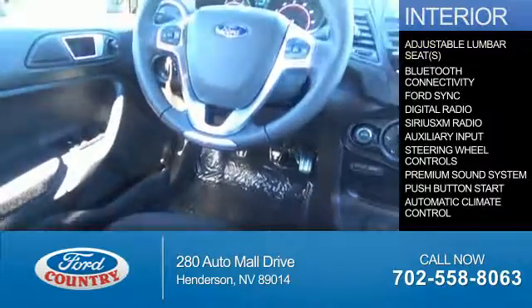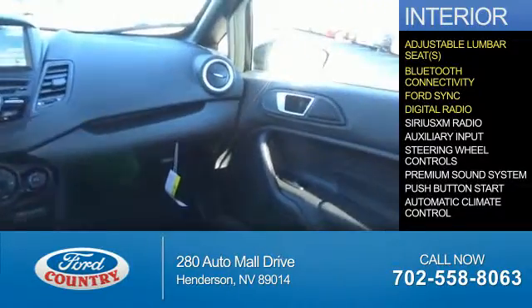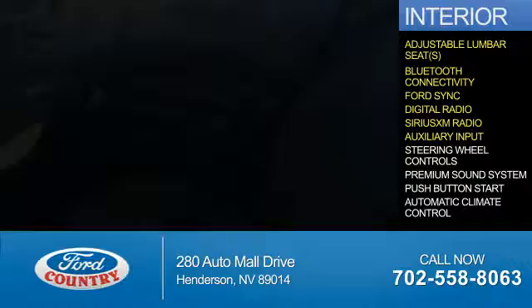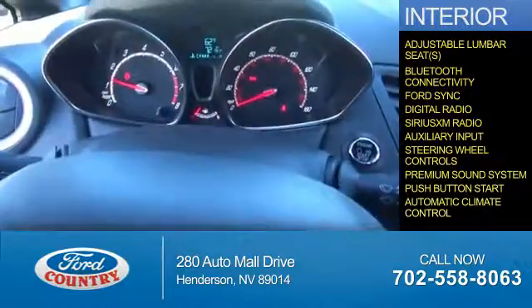Inside you'll find adjustable lumbar seats, Bluetooth connectivity, Ford Sync voice activation, digital radio, Sirius XM satellite radio, and auxiliary input, steering wheel controls, a premium sound system, push-button start, and automatic climate control.